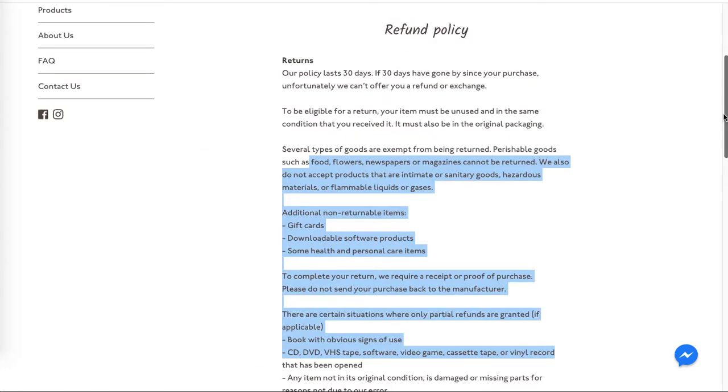Your refund policy still has default Shopify information, so make sure to have a unique policy. You need to specify if people can return items that have been used, worn, or washed. If you cannot accept these kinds of returns, make sure to specify it clearly in the policy — make it user-friendly so people know what they can and cannot return. This will help you reduce unhappy customers and avoid negative feedback.